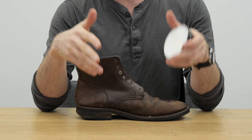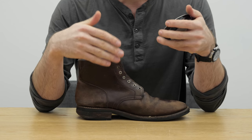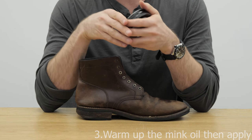That does indeed clog the pores of the leather — some people hate that, some people think it's absolutely necessary for conditioning the leather. I'm just going to warm it up between my very clean hands and then apply it that way. So let's get started.